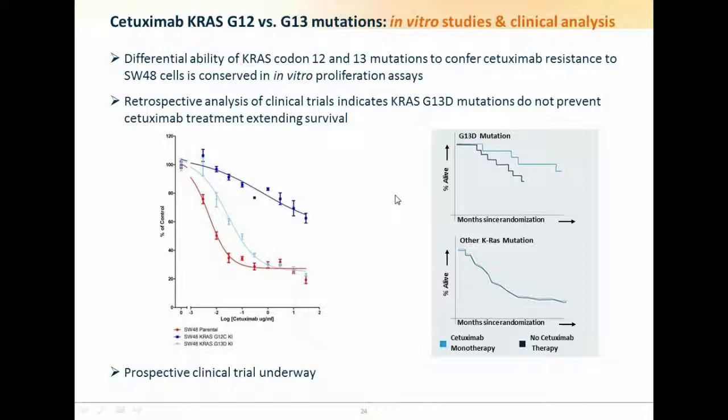This begs the question of what happens in patients. Re-analysis of data from previous clinical trials shows that while patients with codon-12 RAS mutations gain no survival benefit from Cetuximab, those with G13D mutations do. We're proud to say that a prospective clinical trial is now underway at various centers around the world where our results may enable more colon cancer patients to be treated with Cetuximab in future.